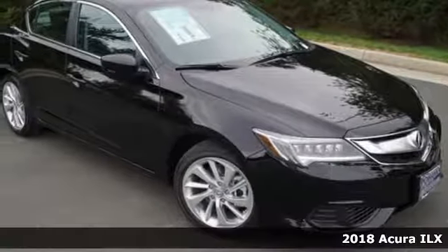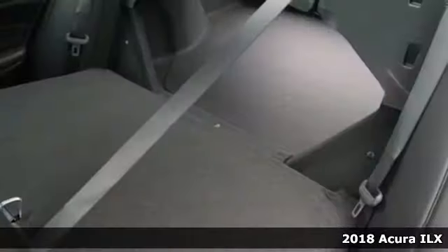It's a new 2018 Acura ILX. This compact sports sedan is your gateway into luxury, plus it offers an exciting list of features.